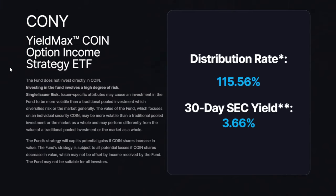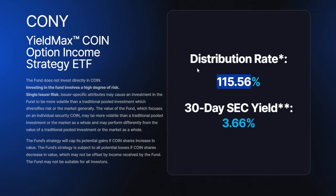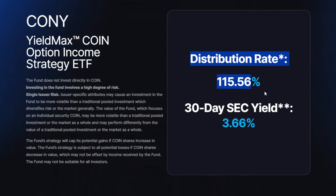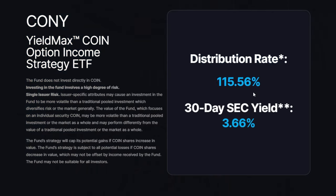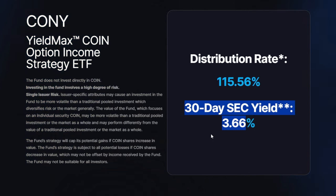The YieldMax Coin Option Income Strategy ETF, known as CONY, has been pretty much all the hype lately, and maybe for good reason. This ETF apparently has a distribution rate of 115.56%. Yes, you heard me right — this ETF is yielding over 100%, which in my almost seven years of dividend investing is almost unheard of.